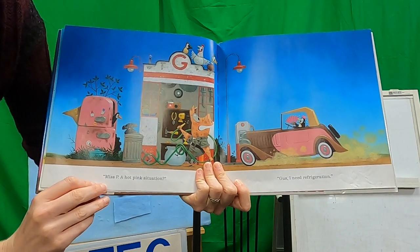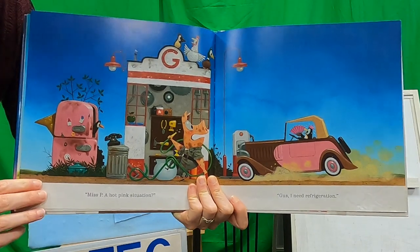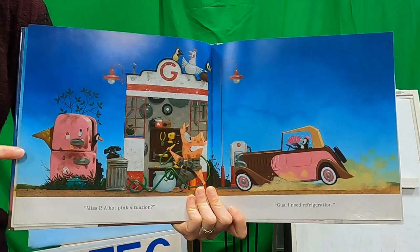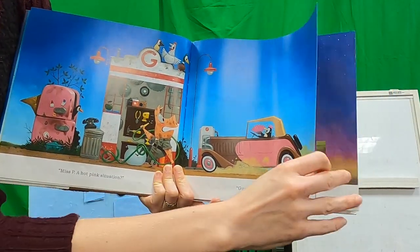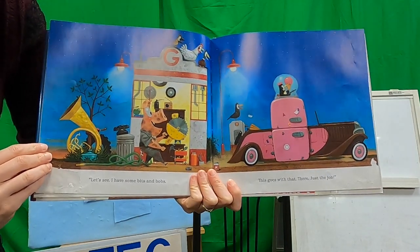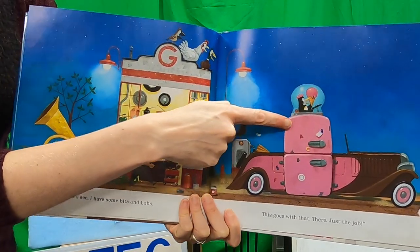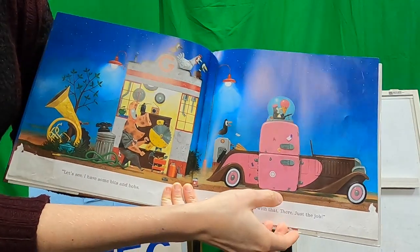'Miss P, hay, hot pink situation. Guess I need refrigeration.' Uh-oh. What do you think is going to help our penguin friend? What's left over here? The fridge and freezer. Let's see how he fixes it. 'I have some bits and bobs. This goes with that. That does the job.' Perfect. Now she's even cold enough to get her ice cream in her refrigerator-freezer car.